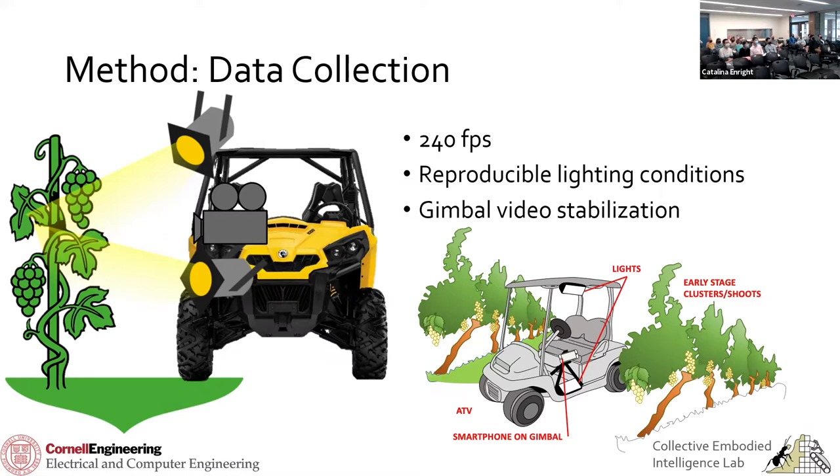A lot of farmers actually like to spray at night because the wind drops down right around sunset. And there's a gimbal that stabilizes the camera when you go over bumps so it isn't shaking wildly. This isn't the first computer vision system to attempt to predict yield. The question is: why is this different from what anyone else has done?